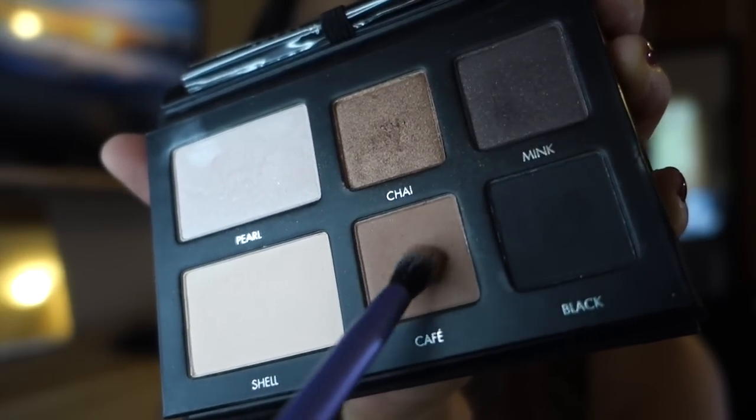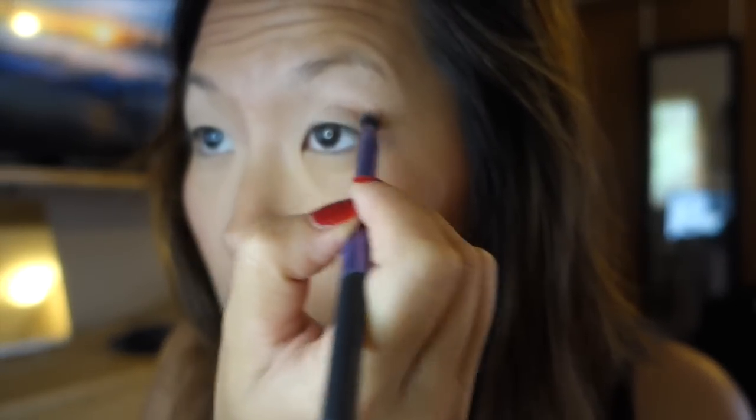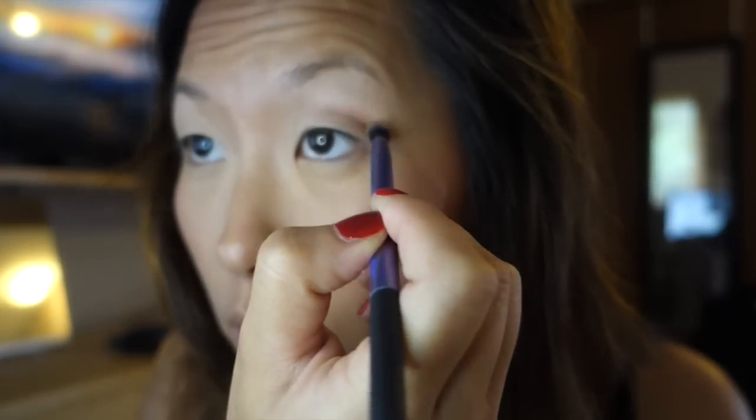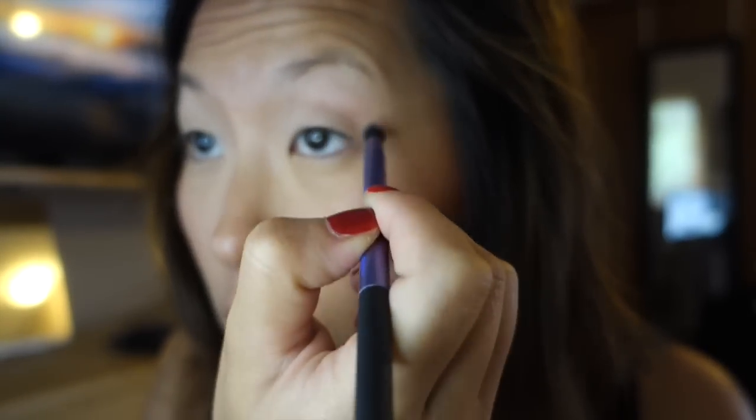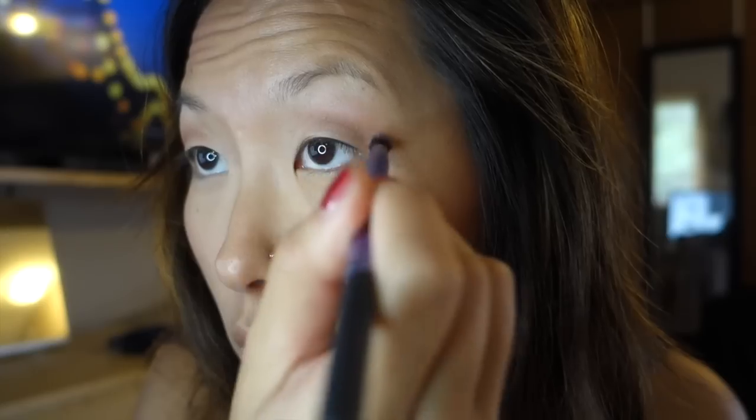For my transition color I'm going to use the matte medium brown called Café and a Real Techniques small blending brush. I'm going to windshield wipe it in the crease of my eye and build it up. This is the transition color that helps blend the dark in. I'm going to keep building this medium brown until it's the right consistency — no extreme darkness, just enough depth — and blend it upwards.